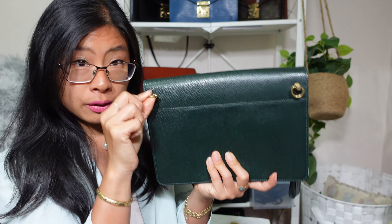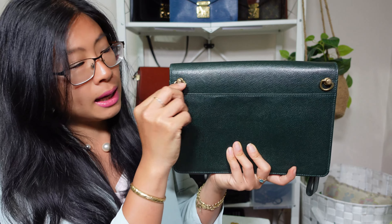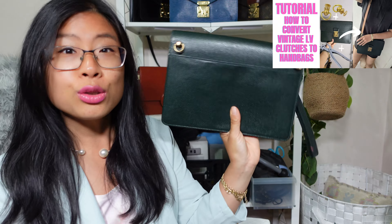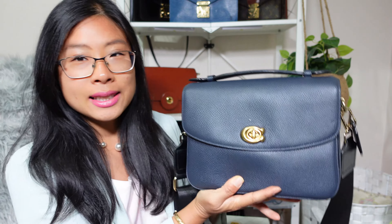I'm a crossbody kind of girl, so I ended up converting this to a crossbody bag by attaching D-rings. It wasn't too hard - I watched some tutorials and also made a tutorial which I'll link down below. Most of these handbags have their own review video, so if you want to know more just check the description or the links above.